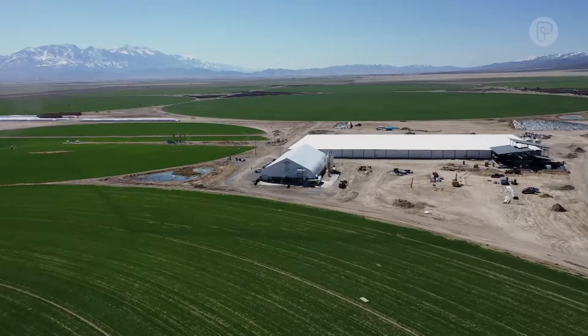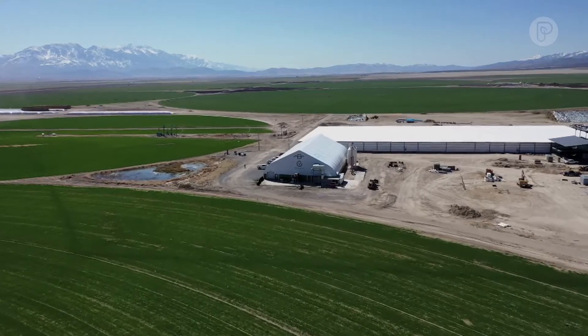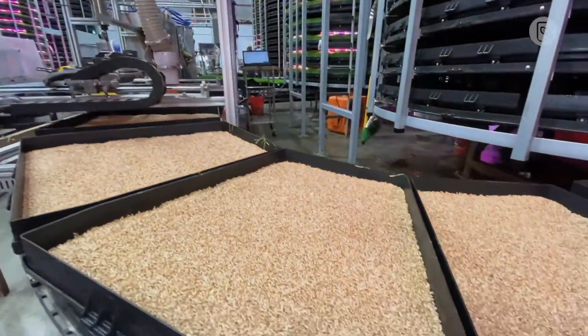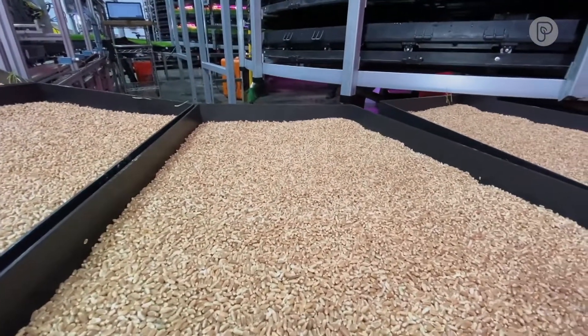Typically we're running 18 hours a day, 365 days a year. We do it on 3% of the water of traditional mechanisms, and we do it 24/7, 365 — so the feed is always fresh.